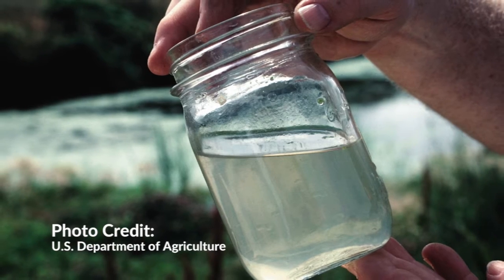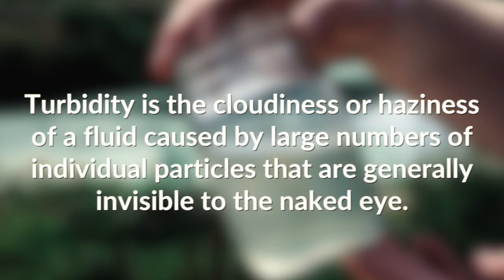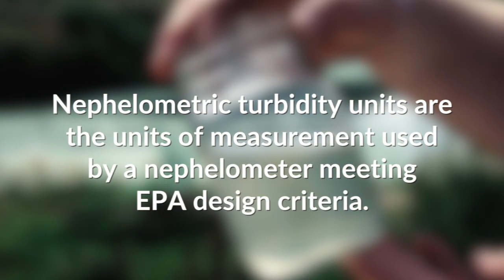Turbidity is not a part of my daily vocabulary. Simply put, it is the cloudiness or haziness of a fluid caused by a large number of individual particles. It's generally pretty hard to see, but is easily tested for. This is measured by nephelometric turbidity units, or NTUs. The measurement of turbidity is a key test for water quality.